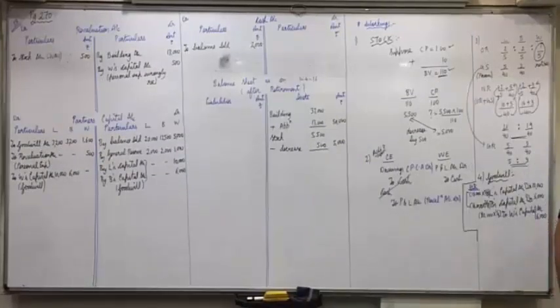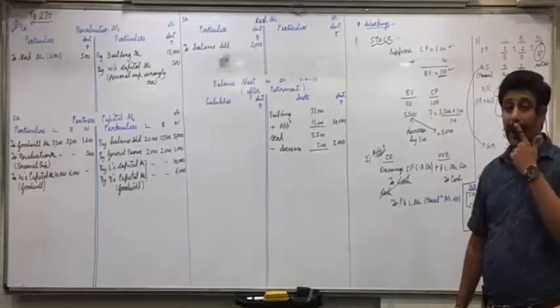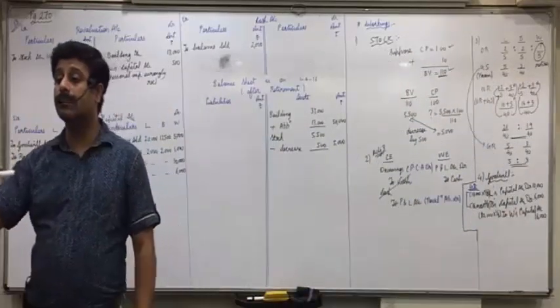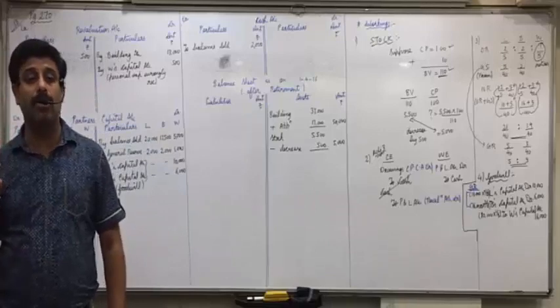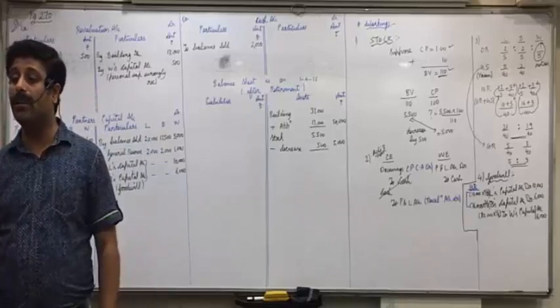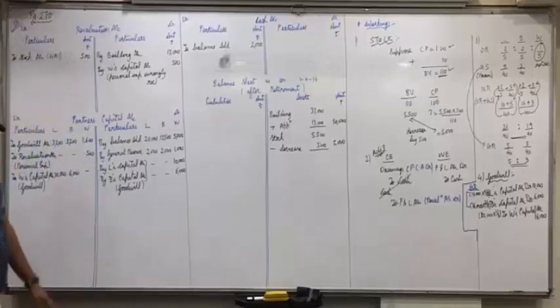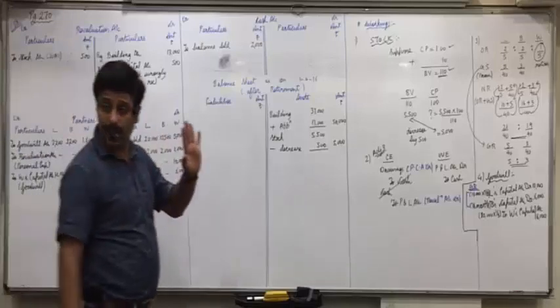5th adjustment is covered. 6th: amount due to W is to be paid in cash. W is the retiring partner, so in this question don't transfer to loan. Amount due to W is to be paid in cash directly.